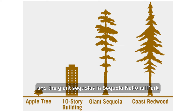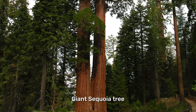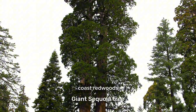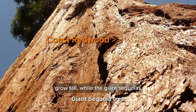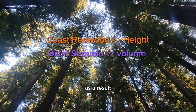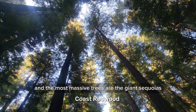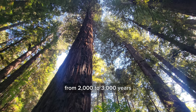Coast Redwoods along US 101 and the giant sequoias in Sequoia National Park near the Sierra Nevada — which of these two types of trees is larger? Both belong to the same family. Coast Redwoods, which line the coast of California and Oregon, grow tall, while the giant sequoias are voluminous. The world's tallest trees are the Coast Redwoods, and the most massive are the giant sequoias — that's why these redwood family members are known as the largest trees in the world. Their average lifespan ranges from 2,000 to 3,000 years.